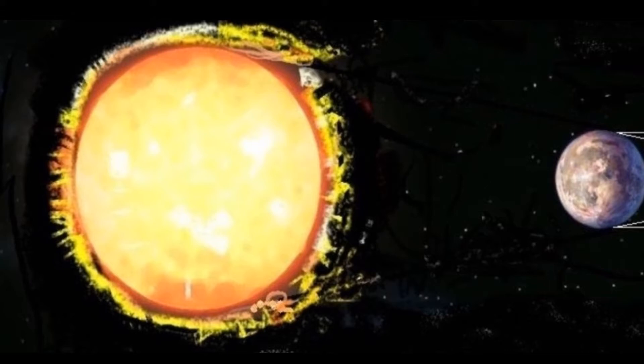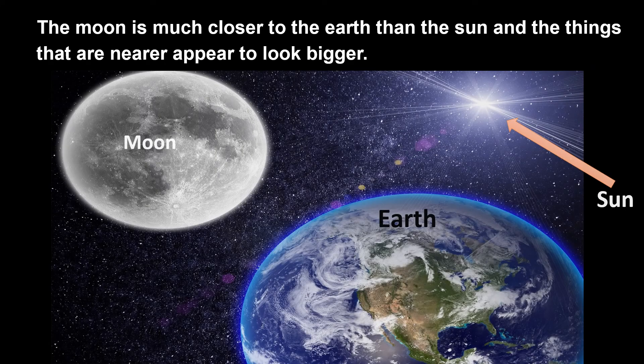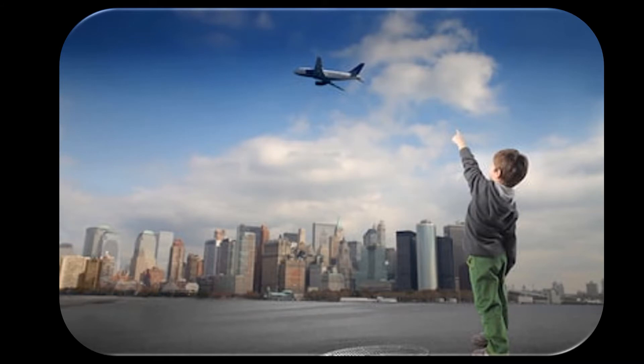So why do they both appear to be of the same size? The reason is because the moon is much closer to the earth than the sun, and things that are nearer appear to look bigger. Take an example of an aeroplane — when you see it in the sky, it appears to be of a tiny size, but actually it is very huge in size.